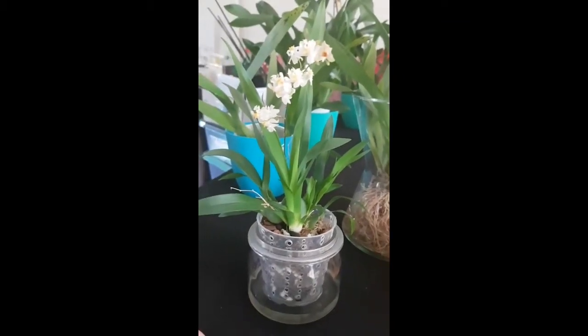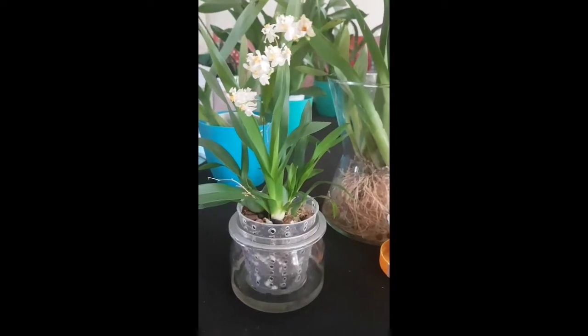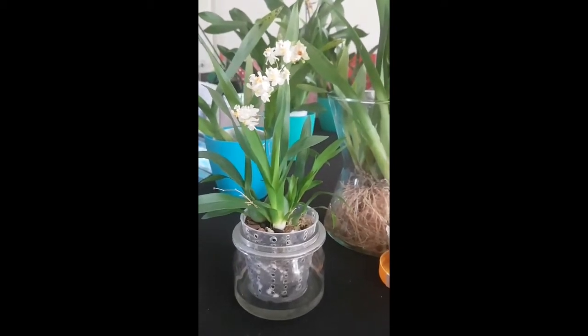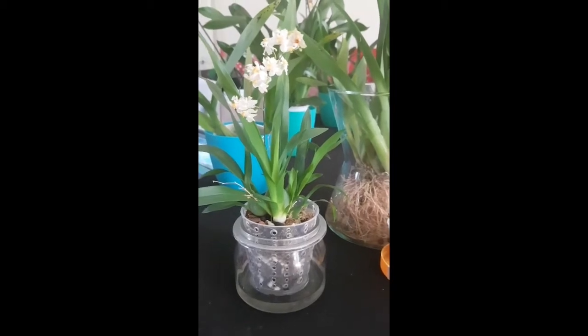Good morning YouTube and orchid lovers! I wanted to make a fast short clip of the plants I have in bloom just before I go on holiday, for my own collection and recollection, and just to show you what I have in bloom.